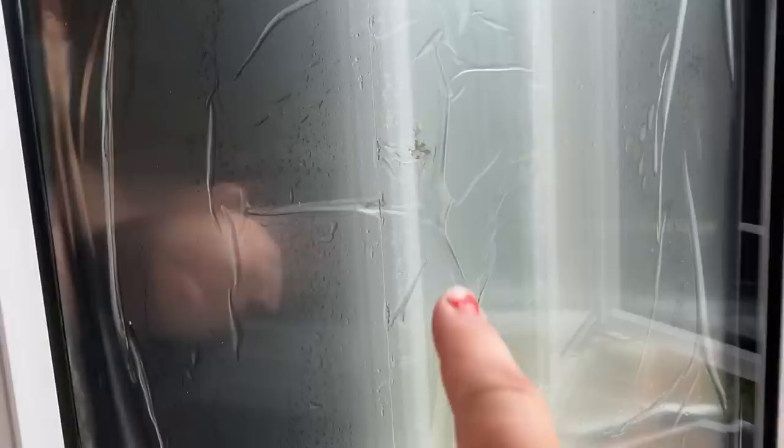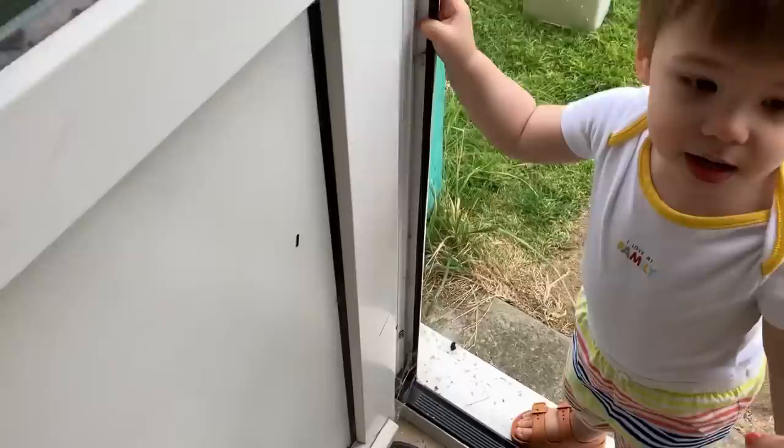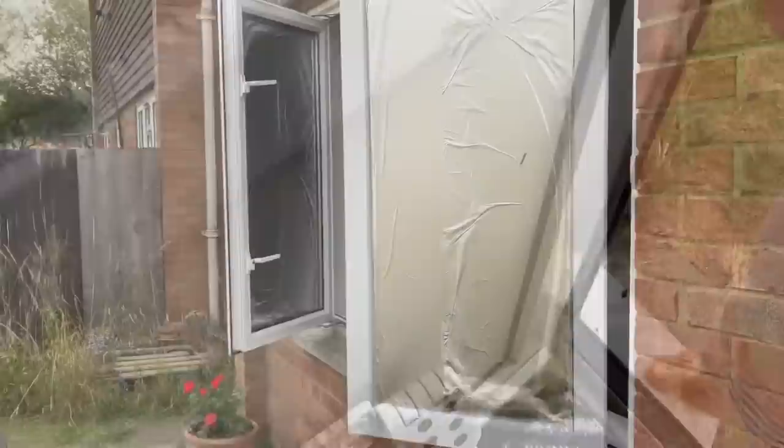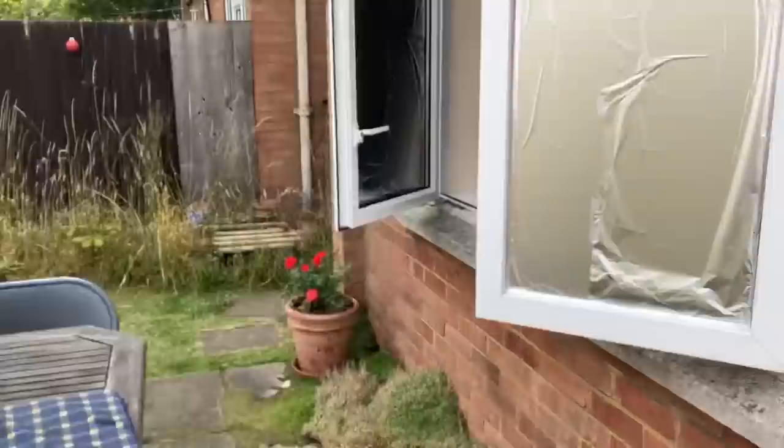I'm going to take it down today. We took the top one out last night because it was rattling. Paul basically sprayed the windows with water so it makes the foil stick down, and then he used sellotape as well to make sure, because obviously it's on the outside it's exposed to the wind and all that. We didn't put it at the front because we thought it looked like we're lunatics, but next time for sure we will because it made such a massive difference.